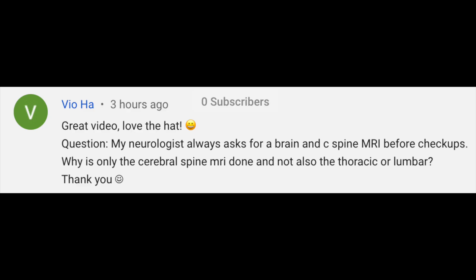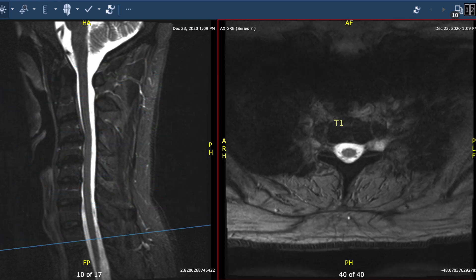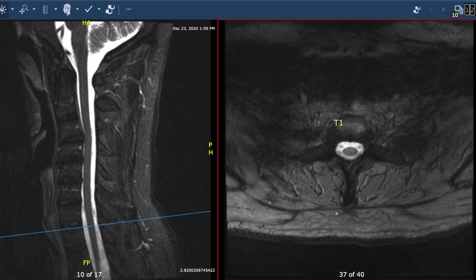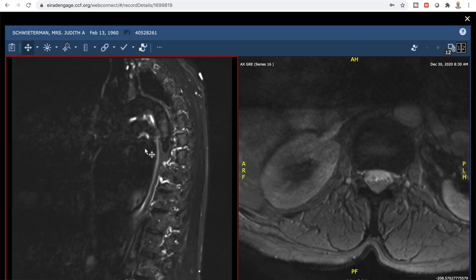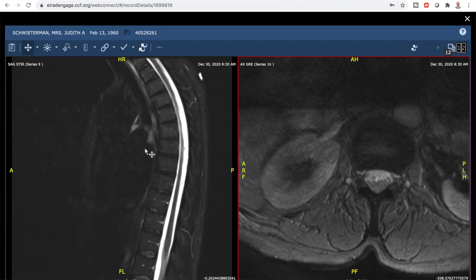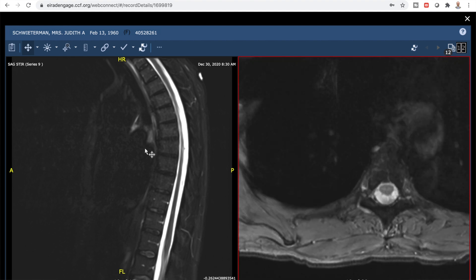Vioha asks: my neurologist requests brain and C-spine MRI checkups — why only the cervical spine and not the thoracic and lumbar spine? The cervical spinal cord is the thickest diameter, has the most myelin, and statistically it's the most likely to have spots show up. It's more likely to see spots in the cervical spine than the thoracic, and more likely in the thoracic than the lumbar. So if you're only getting one part of the spine, always get the cervical. I get a thoracic spine MRI sometimes, but only when there are specific new symptoms tracking to the thoracic spine — not on a routine annual basis.